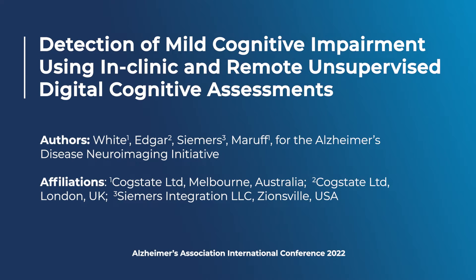Welcome to this poster presentation describing classification accuracy for the detection of biomarker-confirmed MCI due to AD in the ADNI-3 study using the CogState Brief Battery.